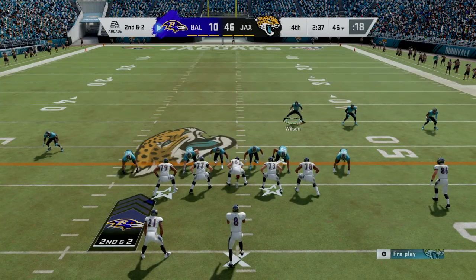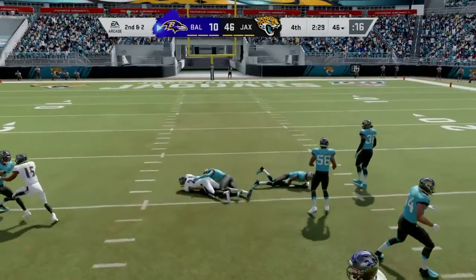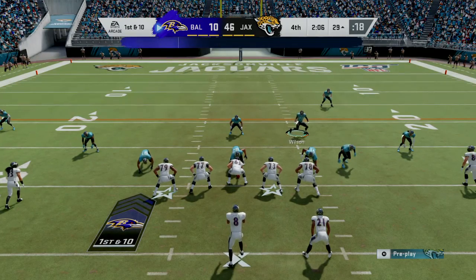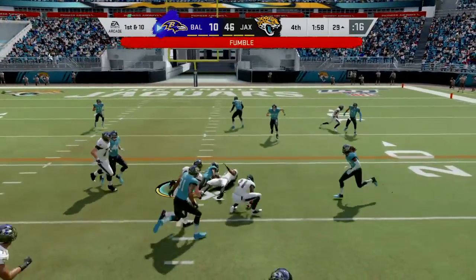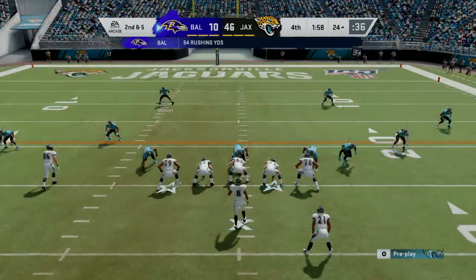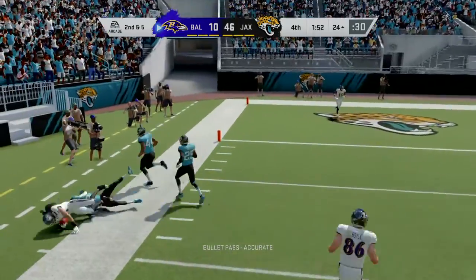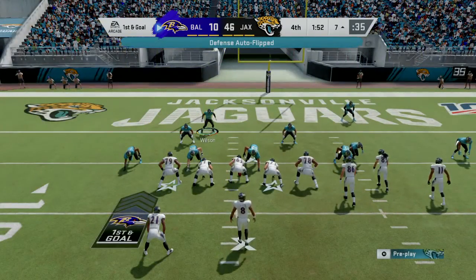He'll get eight on the scramble, second and a couple. Jackson dumps it down to Ingram, and he'll go down but not before getting inside the 30 — another first down as the tackle's made at the Jaguars' 29-yard line. Signs of life in what's been a dormant offense in this second half. The Ravens' passing game is getting in sync. Offense for them has been at a premium; you wonder where plays like that have been all game long.